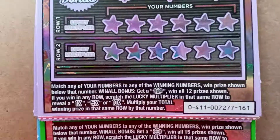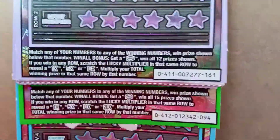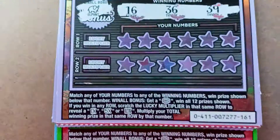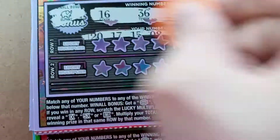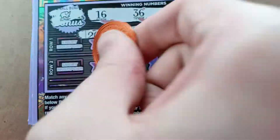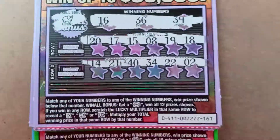Now on to the Lucky x10. I've got five of these. We're just matching numbers. If we have a win-all bonus, we win all, and if we win there's a multiplier as well. Alright, that's an elephant — looking for $16, $36, $6, $39. Nothing on the first one.